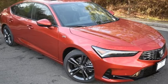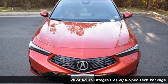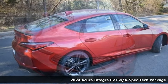It's a new 2024 Acura Integra. The demands of a true driving enthusiast set a high bar. Consider them met.